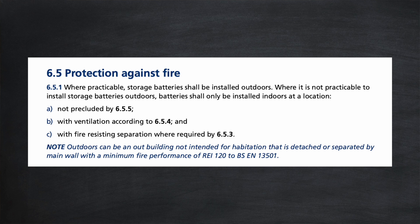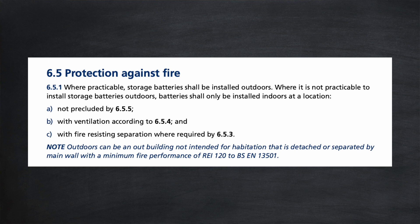Let's have a read. Section 65 is the pertinent section: protection against fire. 651 — where practicable, storage batteries shall be installed outdoors. So the guidance is stating right off the bat that home batteries should ideally be installed outdoors if possible. And where it is not practicable to install storage batteries outdoors, batteries shall only be installed indoors at a location not precluded by section 655.